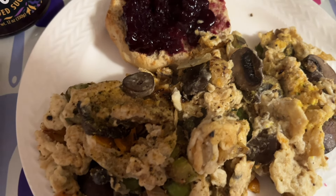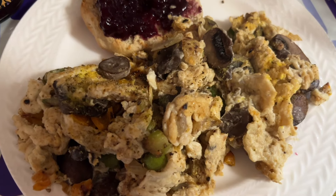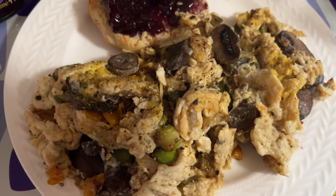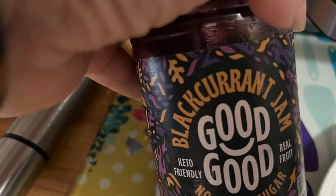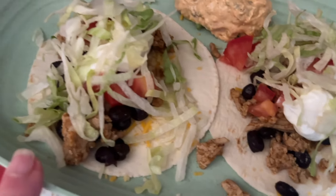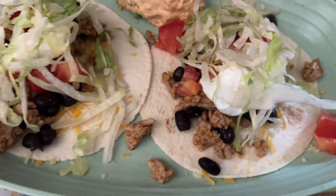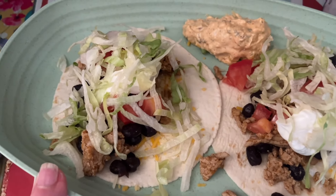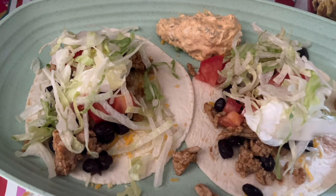I have to go help my husband at his office — not thrilled about it — so I needed something quick. I'm going to eat, grab a shower, and run. One of the no-track meals: I had two soft-shell tacos with ground chicken, beans, veggies, and a little bit of corn dip using the low-carb La Banderita taco-size tortillas. I know I came well within my points and calories. That's just how you balance it.